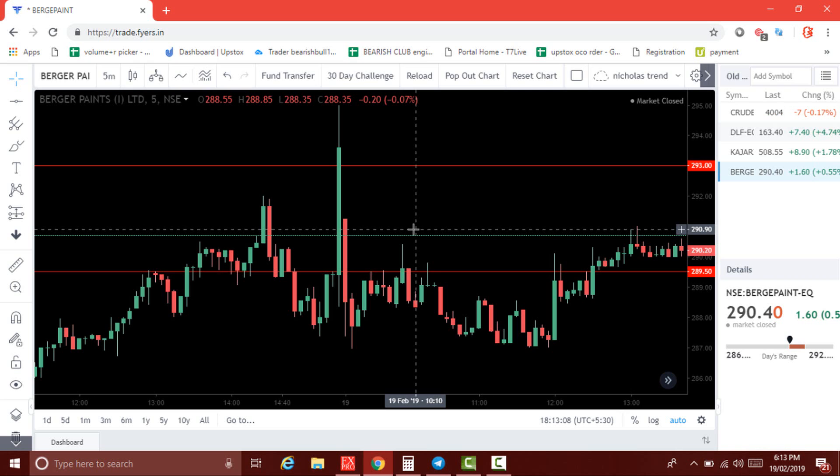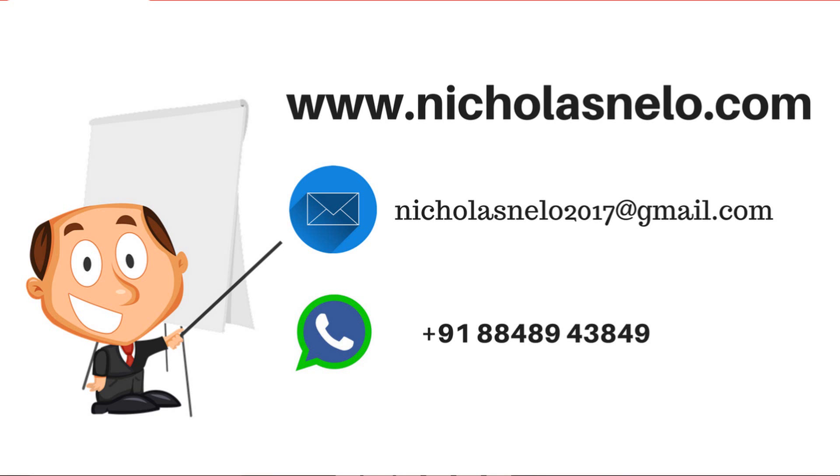Hope you got some idea about these levels. Thank you for watching. If you have any doubt, send a mail to nicolosmiller2017@gmail.com or visit my website nicolosmiller.com. I'll be back with another video — till then, have a nice day, bye bye.